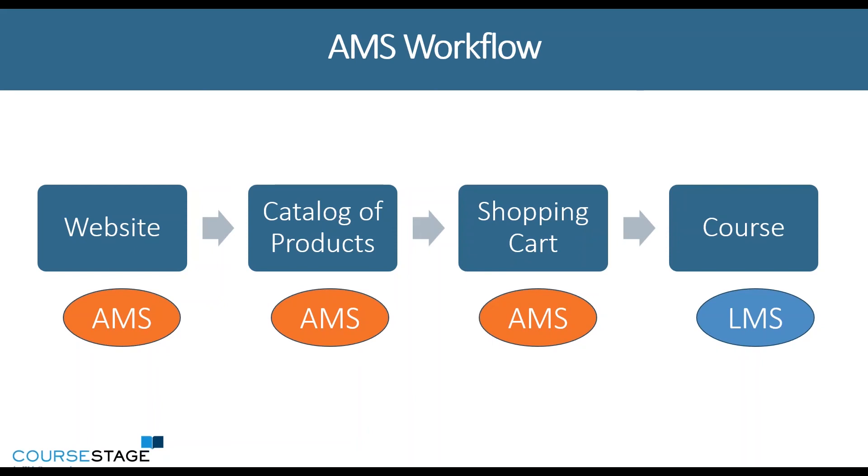One of the only downfalls of this workflow — assuming your association management system supports the type of discounting and pricing models that you'd like to do — would be the fact that if you are offering courses for free, it can be challenging for your users.